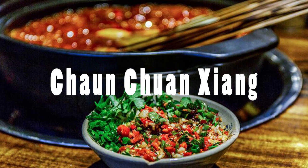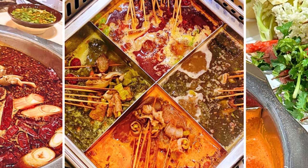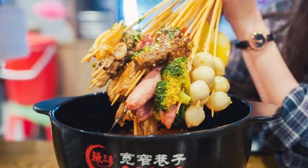Our next culinary adventure takes us to the vibrant streets of Chengdu, where we're about to unravel the delicious mystery of Chuan Chuan Xiang. What makes Chuan Chuan Xiang so unique? Imagine a delightful parade of skewers, each one a flavor-packed masterpiece. Chuan Chuan Xiang, also known as skewer hot pot or stick food, is a street food sensation that captures the heart and taste buds of Chengdu locals and visitors alike. A variety of fresh ingredients — from succulent meats to vibrant vegetables — are threaded onto small bamboo sticks, ready to take a flavorful plunge into a simmering cauldron of spicy broth. It's a communal experience where friends gather around bubbling pots, eagerly awaiting their skewers to cook to perfection.